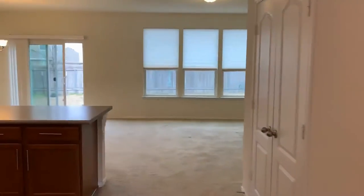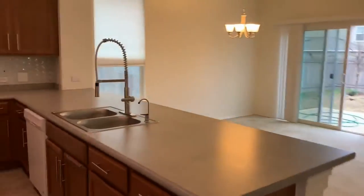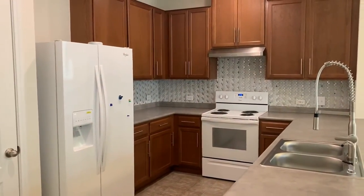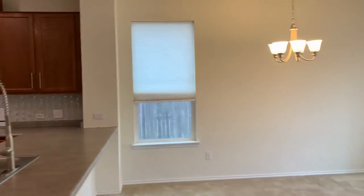Down this hall, you'll find the open concept floor plan with the living, dining, and kitchen. We have solid surface countertops. There's a fridge included with this unit. Plenty of cabinet storage, and linoleum flooring in the kitchen.